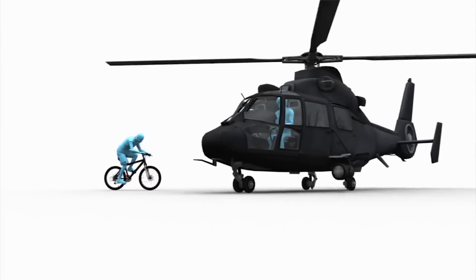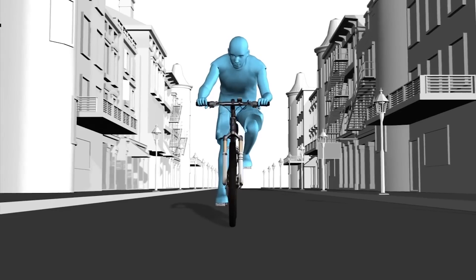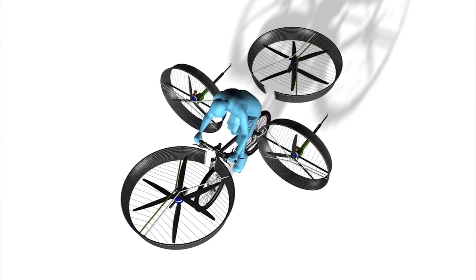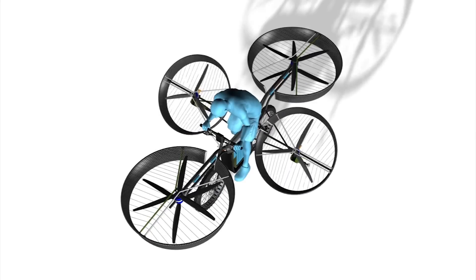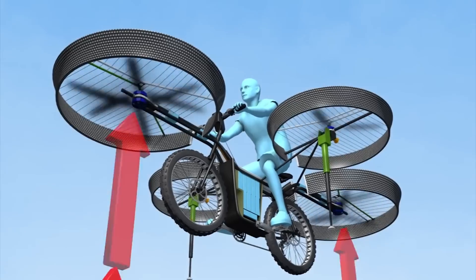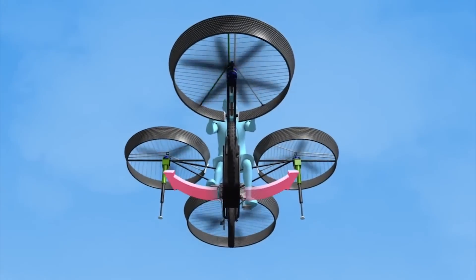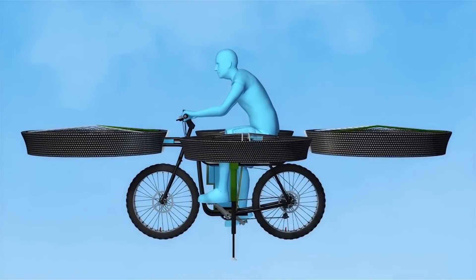A group of Czech engineers have designed a bicycle that flies like a helicopter. The F-bike has a light mountain bike style frame with twin propellers in the front and back, stabilizers on each side, and lithium batteries for power. Twin propellers provide most of the power for lift, while side propellers stabilize the bike. The F-bike can stay airborne for three to five minutes.